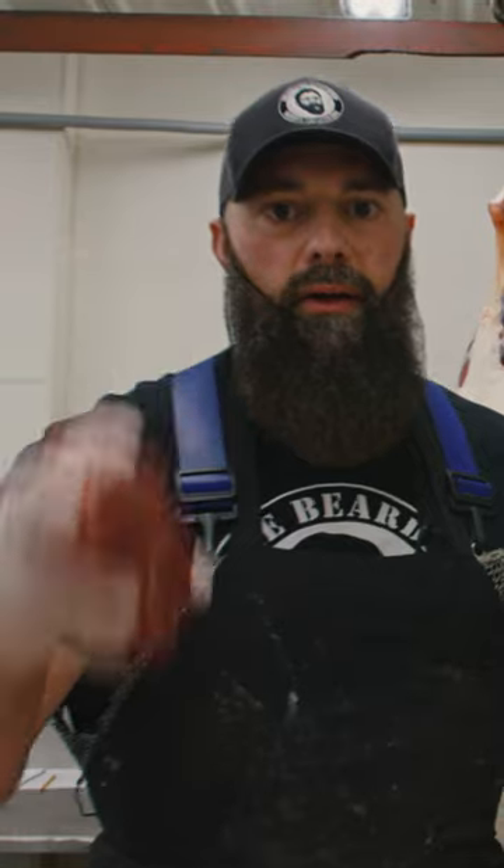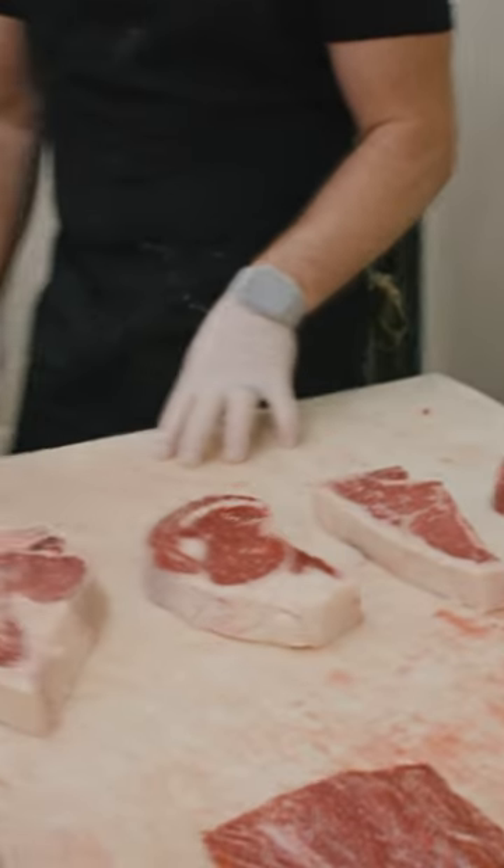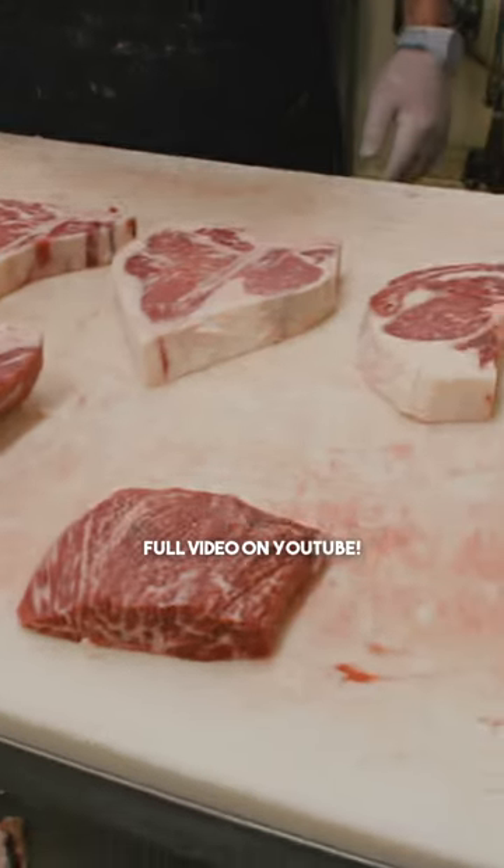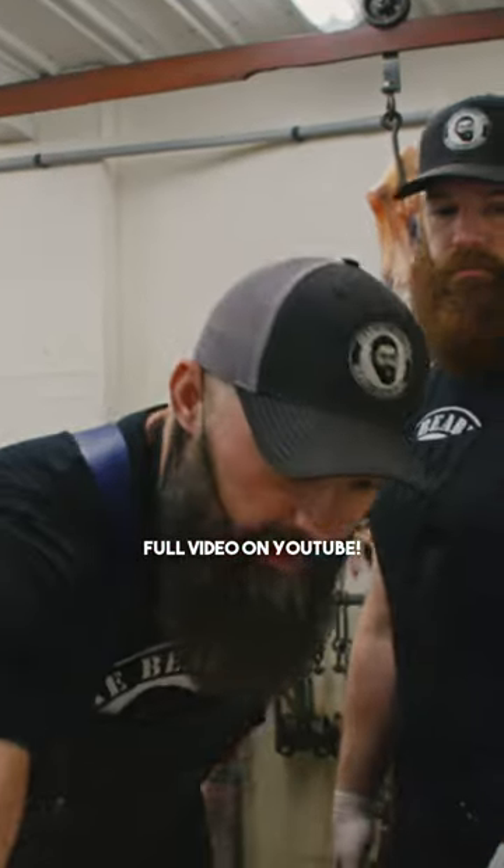People would think we're absolutely crazy for not saying that a beef filet would be number one or number two. But in our world, beef skirt steak, ribeye, tri-tip, and chuck eye beat it because of the fat and the flavor.